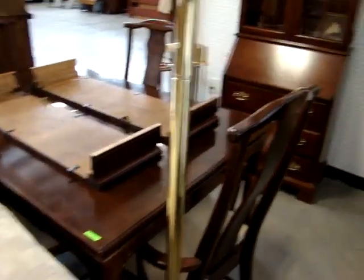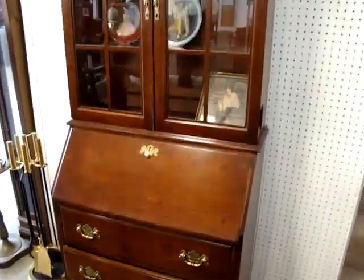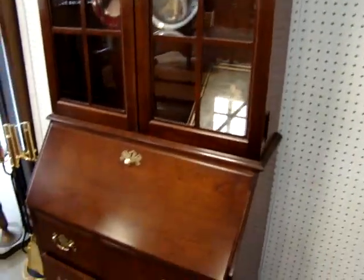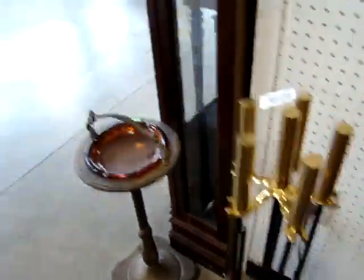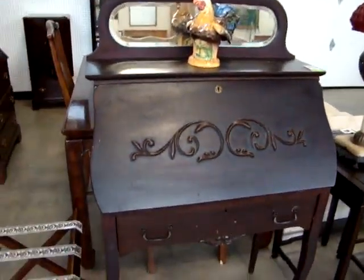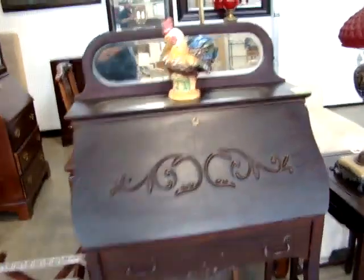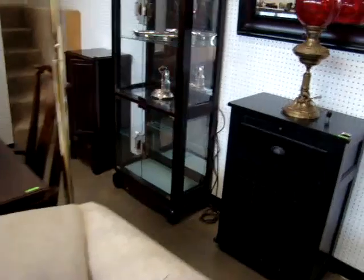We also have the Chinese Chippendale dining table with two leaves, four chairs, solid cherry, brake front. Nice set of fireplace tools, solid brass. Then we have the antique ball front desk with the mirror — original finish, never been stripped and refinished. And I think I forgot this beautiful lamp here.